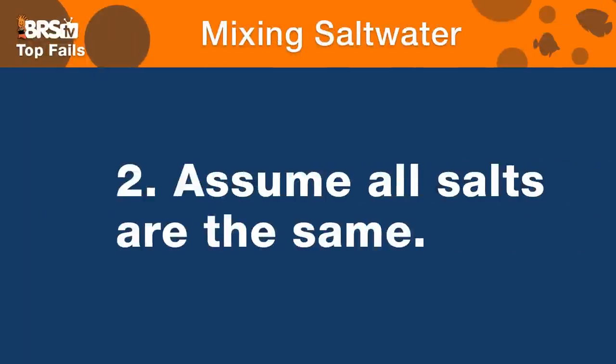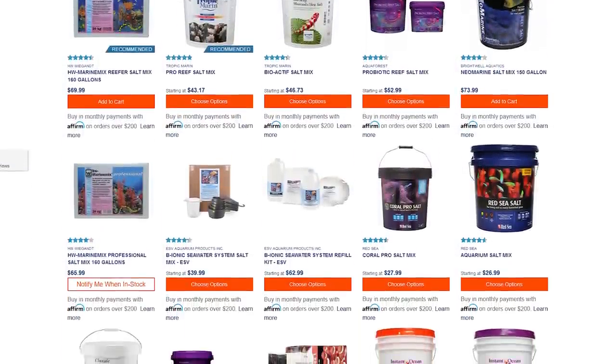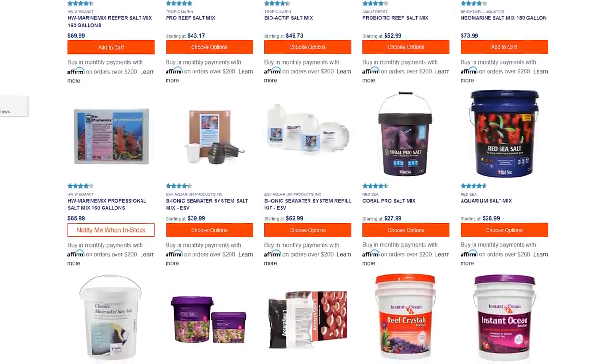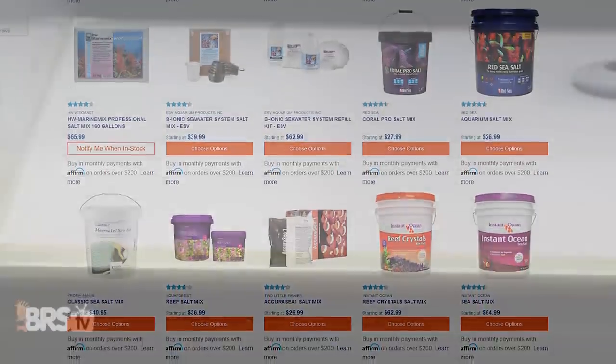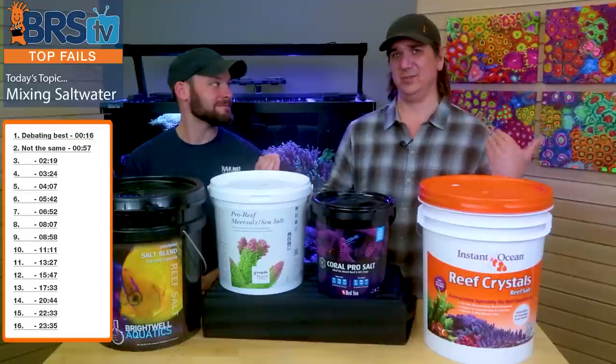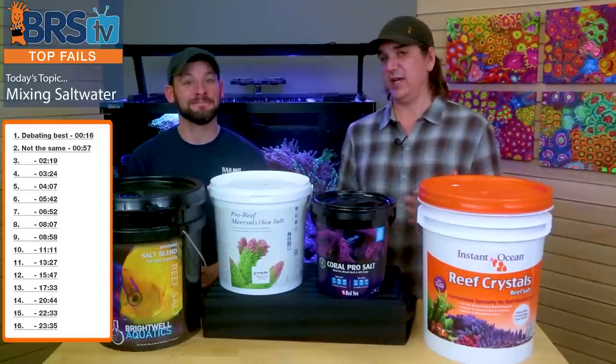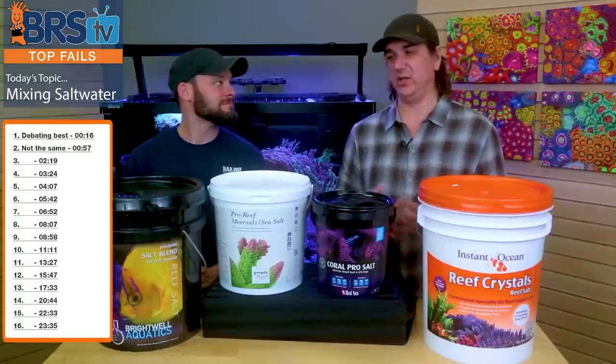Number two is assuming that all salts are the same, because they're not. There are differences in them, but that doesn't make one better than the other — it depends on what you're looking for. When we explored all of these salts, you could see that some of them mix faster, some of them have gunk in them, some of them store longer, some of them have way higher levels than others. Like sometimes you're just buying a brand and you didn't realize that brand is actually 12 dKH and what you were using before was seven or eight — that's a big difference. Kind of get what you pay for.